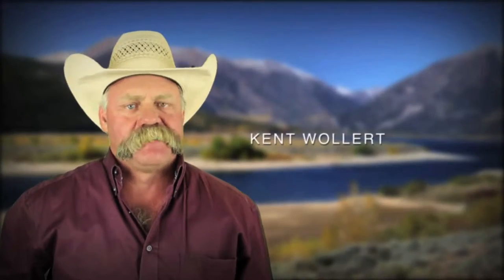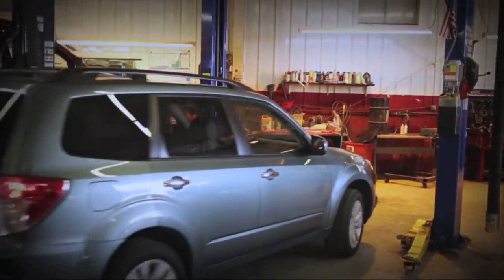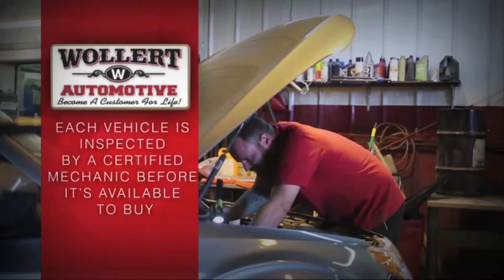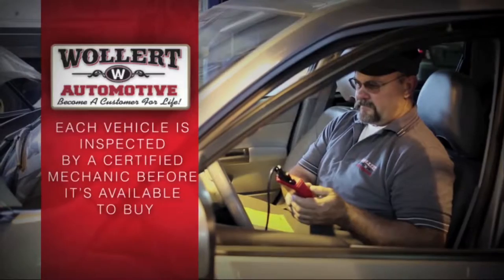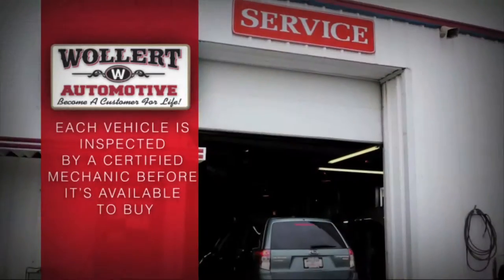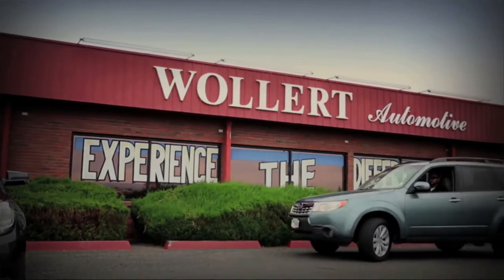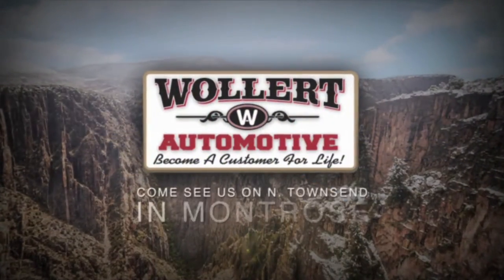When you buy a pre-driven car, truck, or SUV, some dealerships will just wash it and stick it out on the lot. At Woolard Automotive, we have a certified mechanic inspect each vehicle and make any necessary repairs before it becomes available for purchase. Usually these repairs cost an average of $1,000, but it's an expense we pay to make sure you don't have to later down the road. It's just one more thing we can do to earn your trust and hope that you'll become a customer for life.